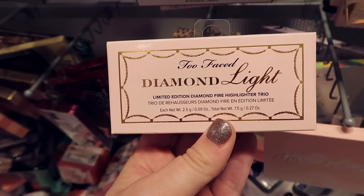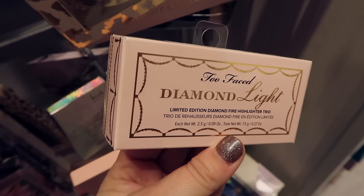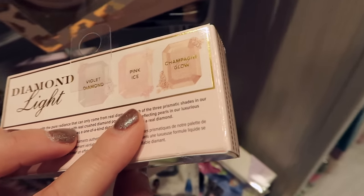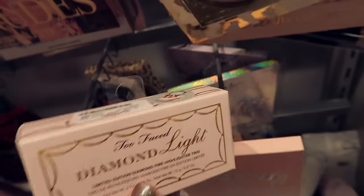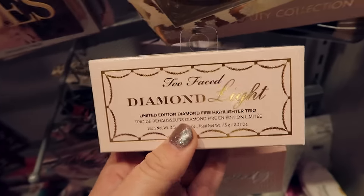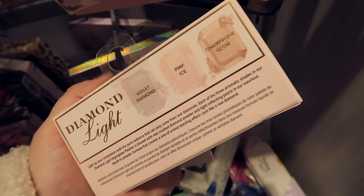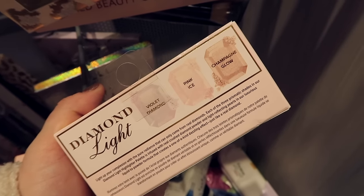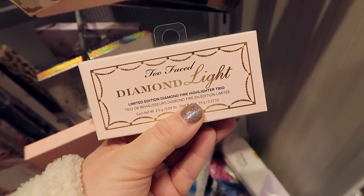I found this new little palette from Too Faced. I'm not really sure if I've ever seen this. I've seen their single Diamond Light highlighters but this is like a little highlight trio. I don't know if it was like a QVC exclusive or something, but it looks pretty. It has like this violet diamond color, a pink ice, and a champagne glow. I always loved this formula from them, so I'm really curious about this. It is going for $19.99 here.